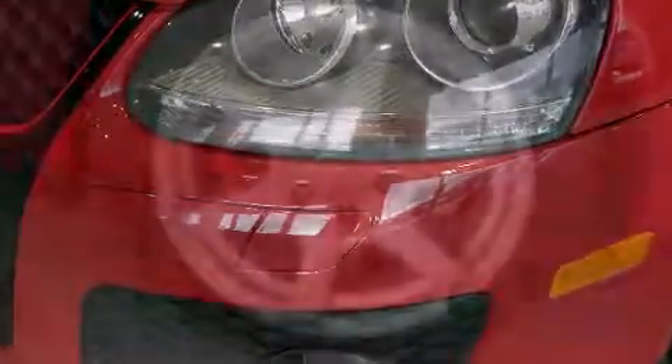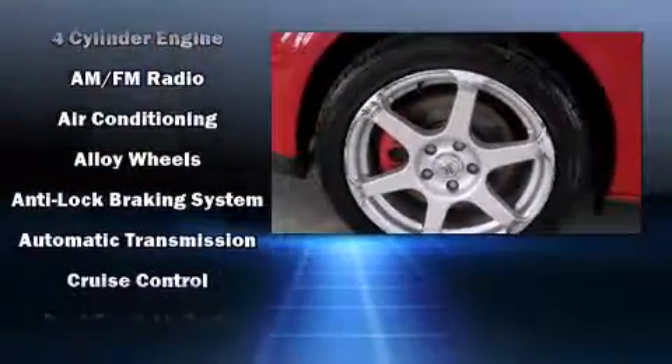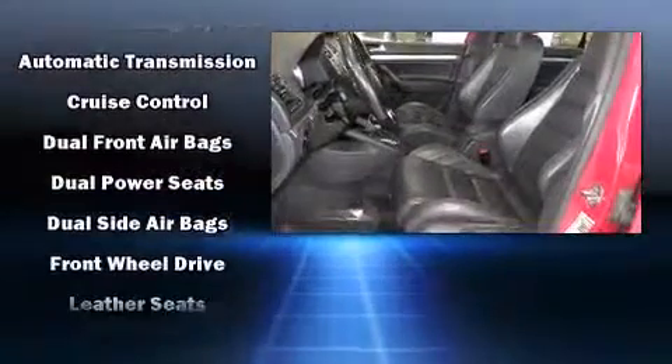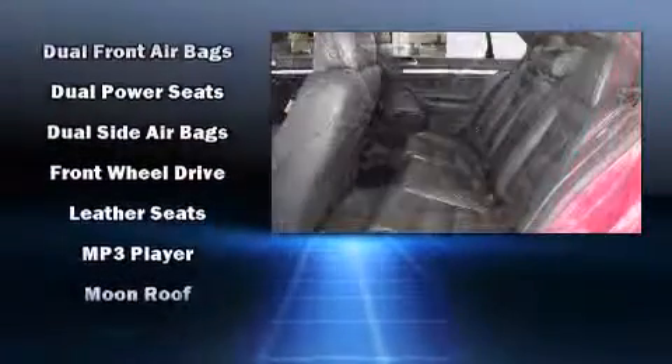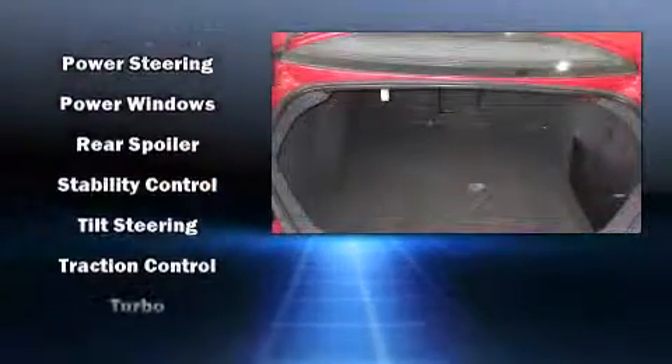Volkswagen ensures the safety and security of its passengers with equipment such as front-side impact airbags, traction control, anti-whiplash front head restraints, and four-wheel disc brakes with AVS. With electronic stability control supplementing mechanical systems, you'll maintain precise command of the roadway.